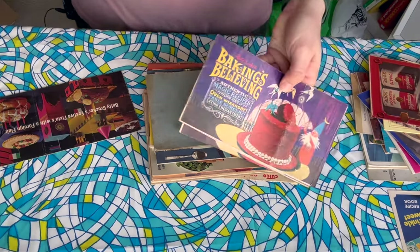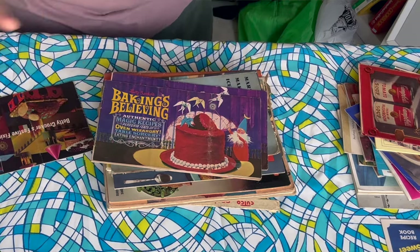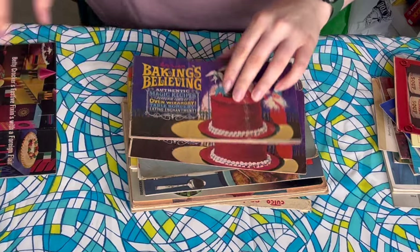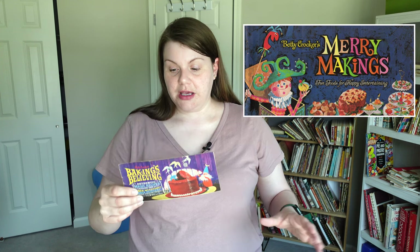Oh my gosh you guys — I was wanting this, and there are two copies! I can't believe it. I have to find the companion book that I have — I can't find it right now. So there's like a companion book, or maybe even more than one, that goes with this. I'm going to pop a photo in just so you can see what I'm talking about. I can't believe it, I can't believe it, I'm so excited.